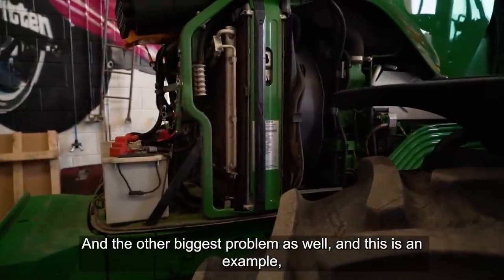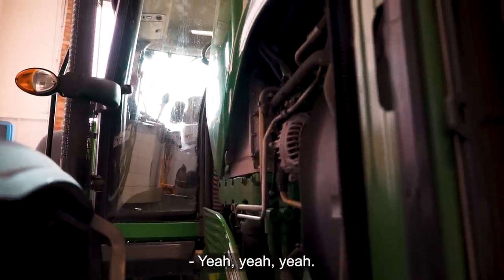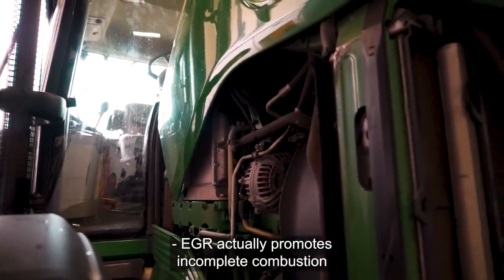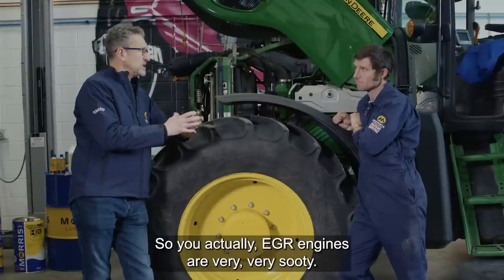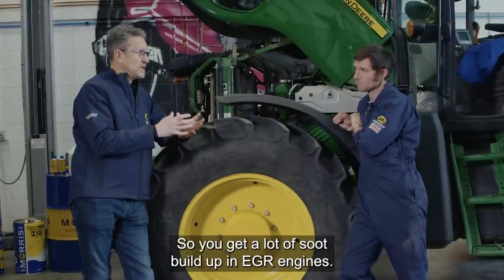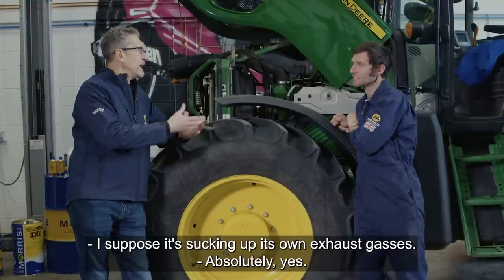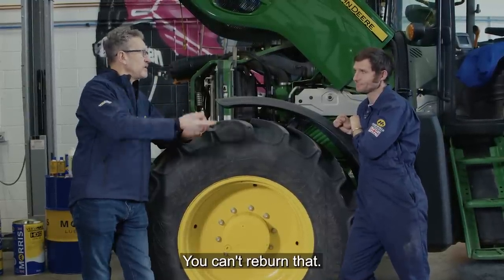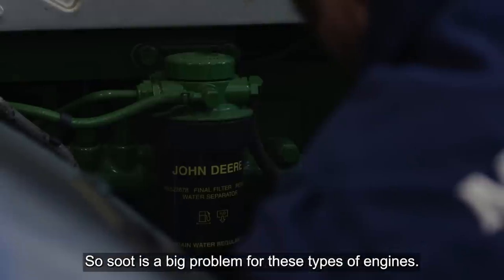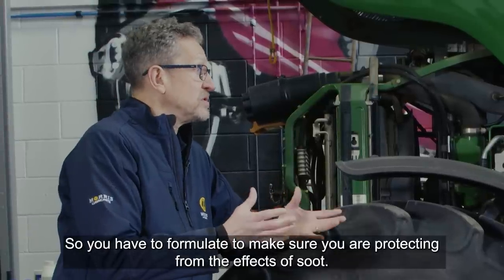The other big problem — and this is an example — this one here's got an EGR on it, so exhaust gas recirculation. EGR actually promotes incomplete combustion in order to control NOx emissions. So EGR engines are very, very sooty. You get a lot of soot build-up in EGR engines. It's essentially sucking up its own exhaust gas, and you can't re-burn that. So soot is a big problem for these types of engines.